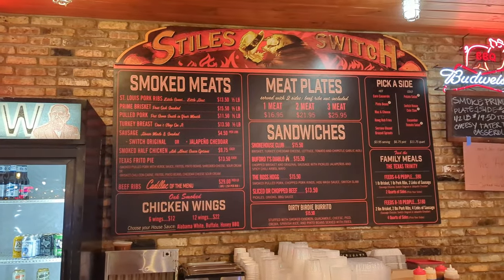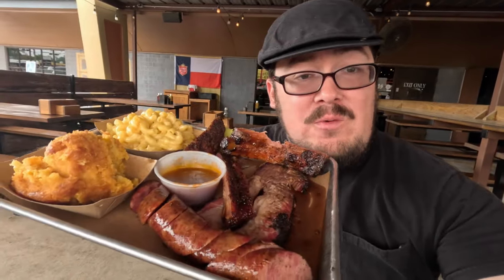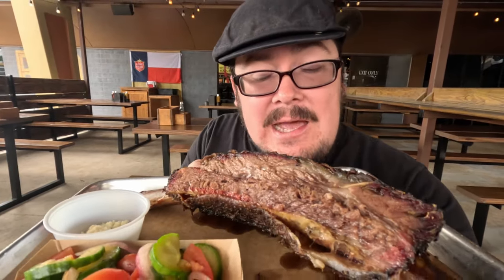There are several things we got going on. You can do one, two, or three meat plates. There are certain items you can't get with those plates, like the smoked chicken and the beef rib, which are separate. On the three-meat plate we got the sausage, brisket, and pork ribs with a couple of sides — that was about $25.95. What was a little more expensive was this beautiful beef rib. Just look at how massive that is. They only make a certain amount, so try to get here early because the beef ribs can run out.